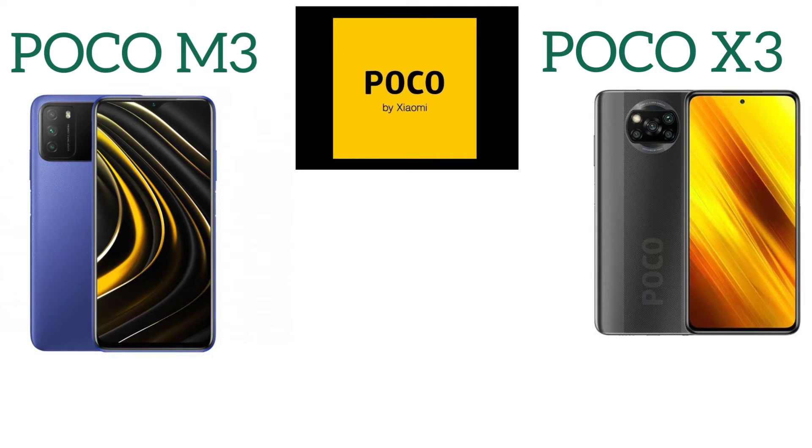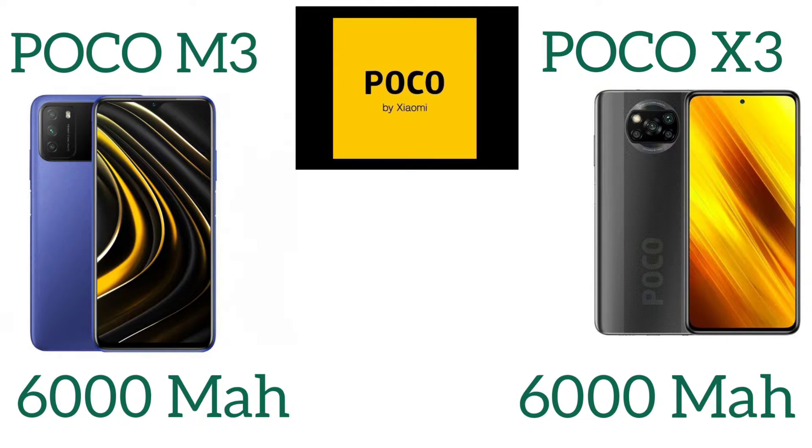Starting with the company Poco — these two smartphones both come with a 6000 mAh battery. It's the Poco X3 with 6000 mAh and the Poco M3 with the same massive battery.